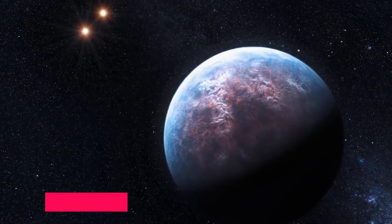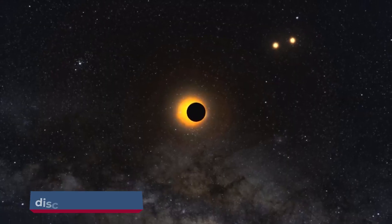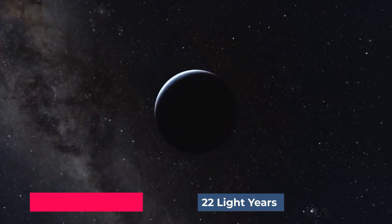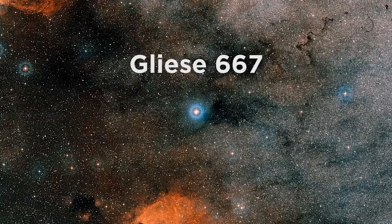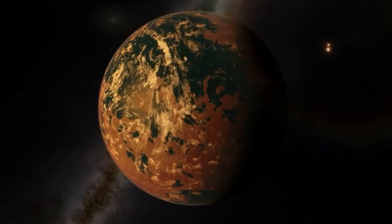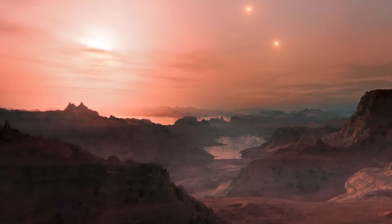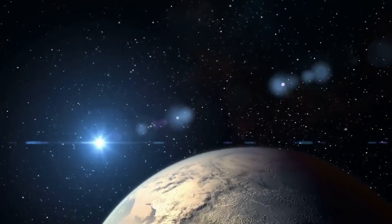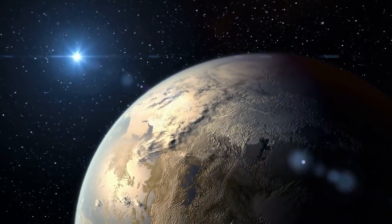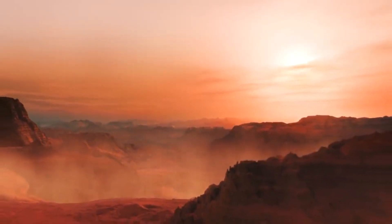Scientists believe that Gliese 667cc is the most identical planet to Earth. The planet was discovered in 2011 and is only 22 light-years distant from us. It is located in the Scorpius constellation and is believed to be at least 4.5 times bigger than our planet. According to scientists, it is 1.5 times larger than Earth in radius with a similarly rocky surface. The surface temperature of this planet is about 4.3 degrees Celsius, which makes it a good place for water to keep its liquid form. However, many people are still unsure whether or not water exists on it.